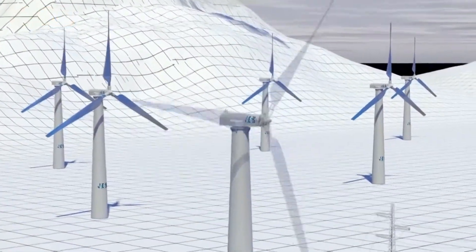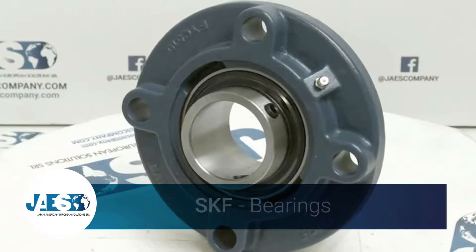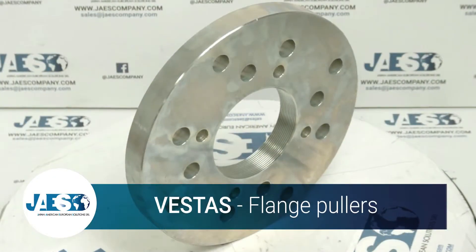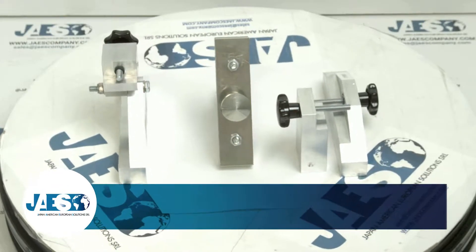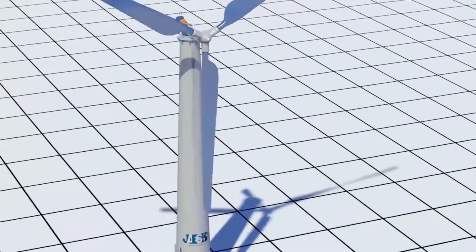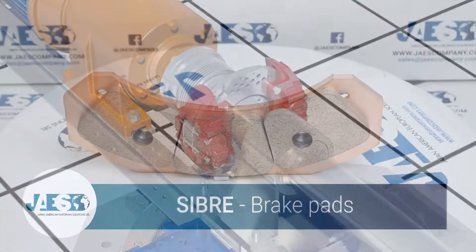The rotary motion of the blades is allowed by many mechanical components. Wind turbines are also equipped with a braking system to stop turning automatically if there's too much energy in the wind.